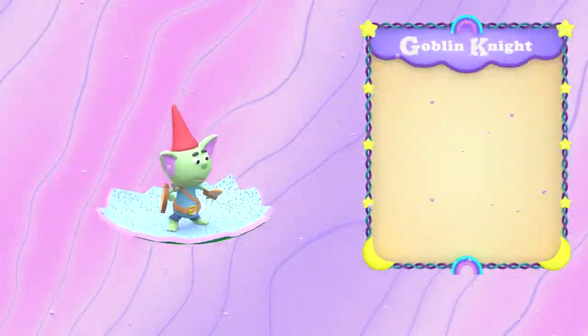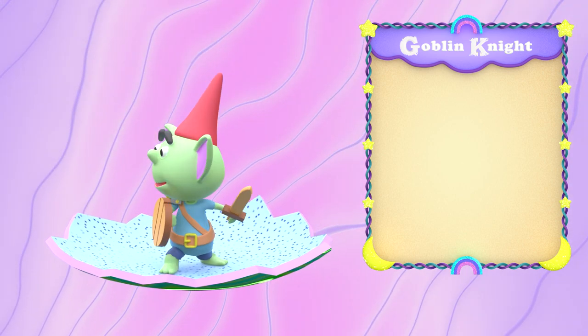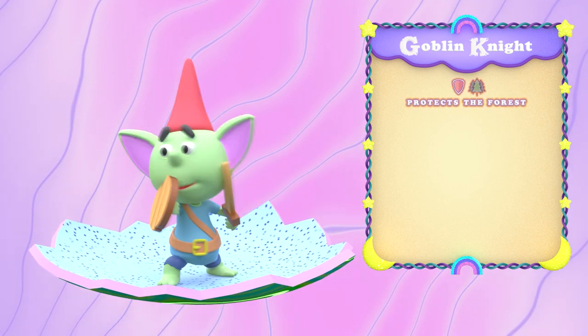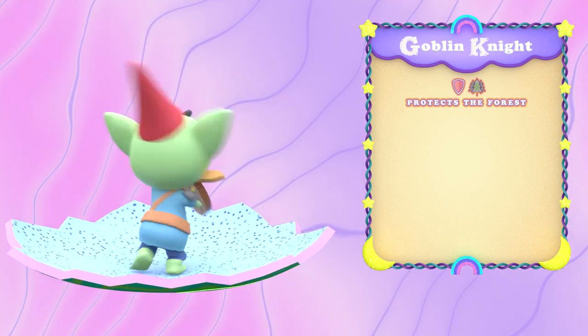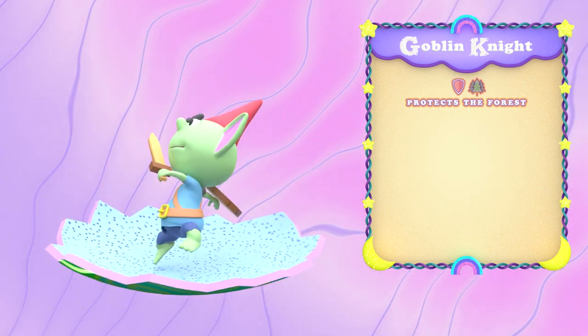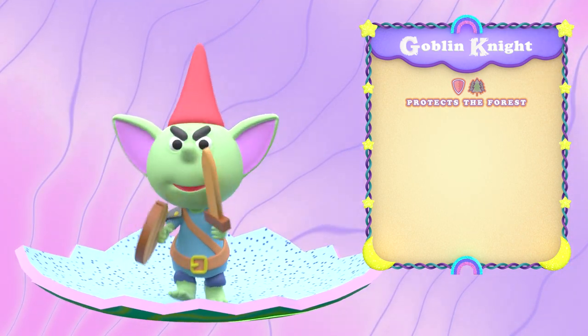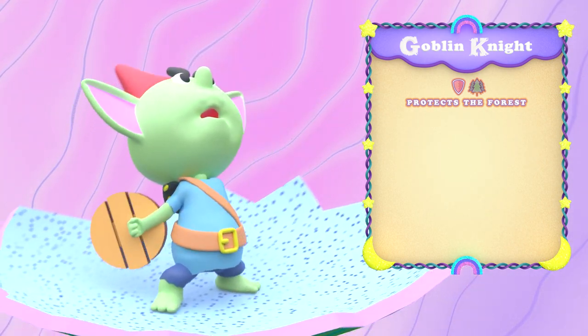Equally fierce as they are cute, you might want to think twice before trying to cuddle a goblin knight. Sworn to protect the endangered creatures of their realm, the goblin knight stands guard on the forest's edge, keeping an eye out for dangerous intruders. Don't let their adorable ferocity fool you. These little warriors will make even the baddest of baddies shaking in their PJs.